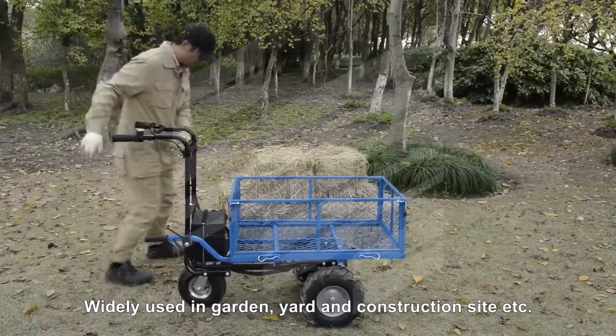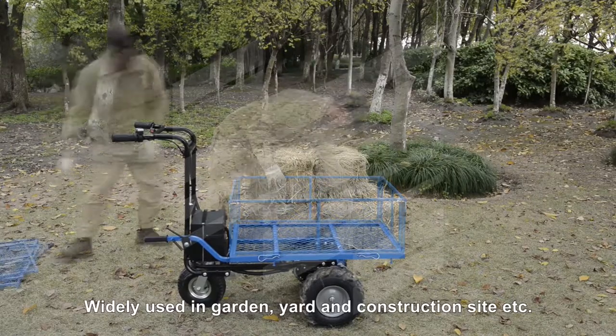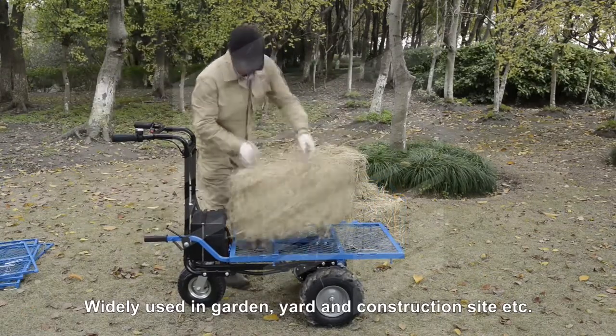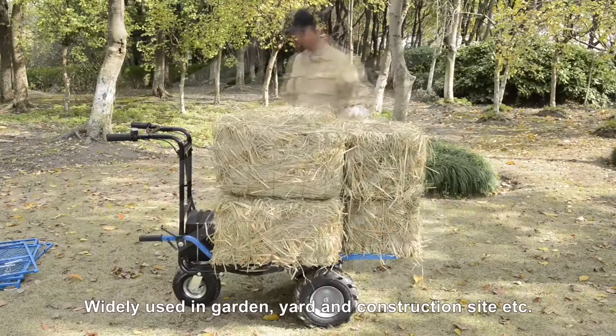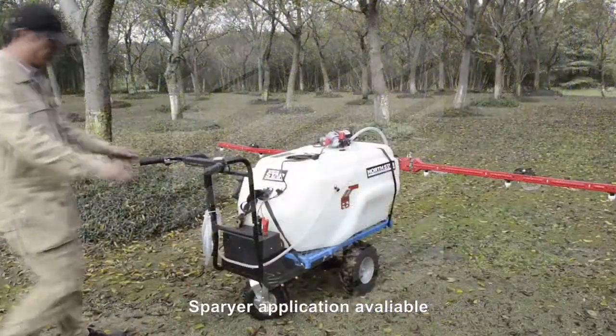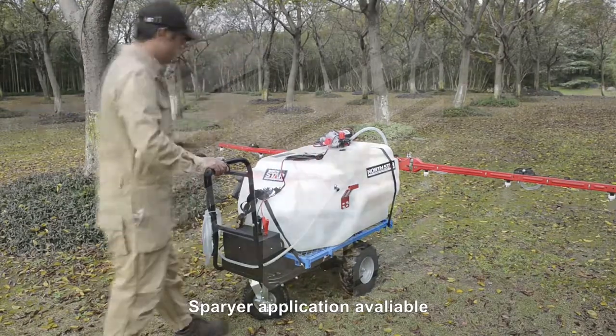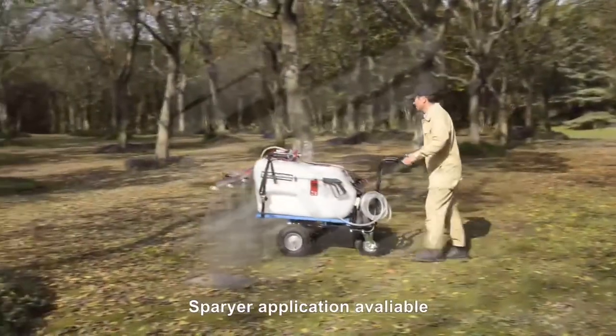Choose between different accessories like the ball hitch, snow plow, or carry bag that can be used with the barrel to complete various projects. Also compatible with a multi-functional sprayer or tank attachment, best used for farm or crop upkeep.